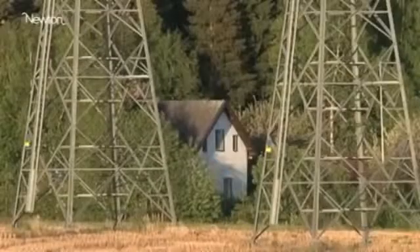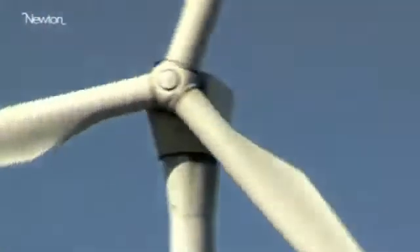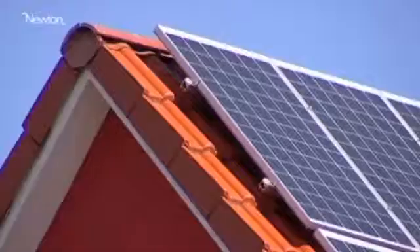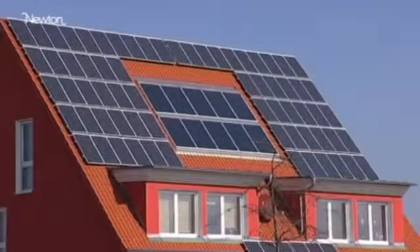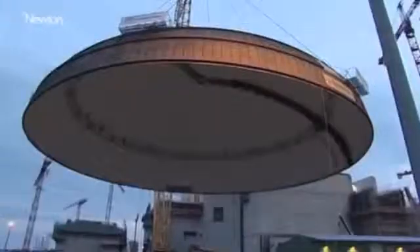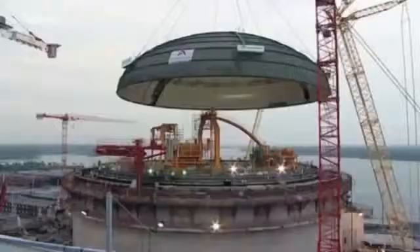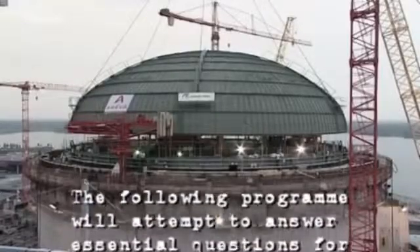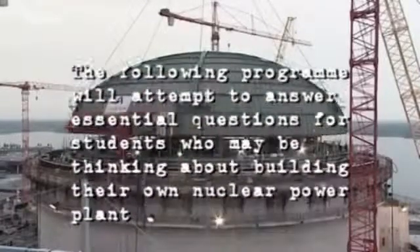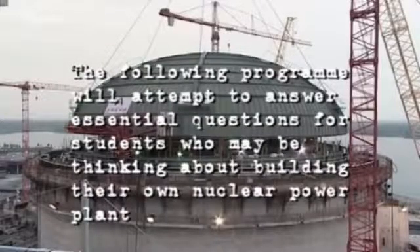Do you like electricity but worry about global warming? Would you like a wind turbine in your garden? Would you prefer a solar panel on your roof? Have you thought about going nuclear? Could it be the solution to the world's energy needs? The following program will attempt to answer essential questions for students who may be thinking about building their own nuclear power plant.